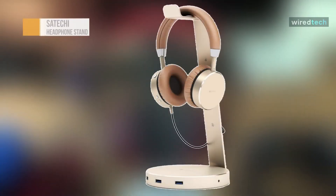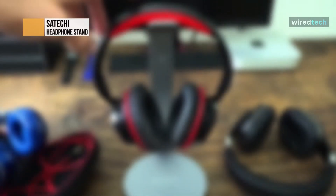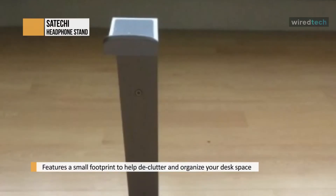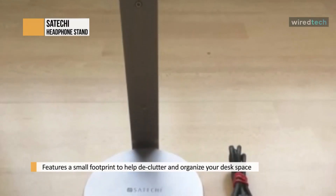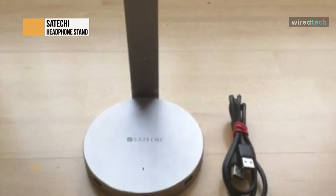The Seichi aluminum USB headphone stand is your modern solution to storing your favorite set of headphones. It features a sleek design and three USB-A ports, and it is more than a home for your headset. It is equipped with built-in USB-A data transfer ports and a 3.5mm audio jack port to provide easy access to USB peripherals and directly connect your headphones. Note that the USB-A ports do not support charging.